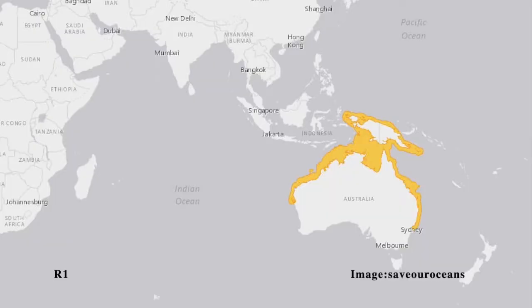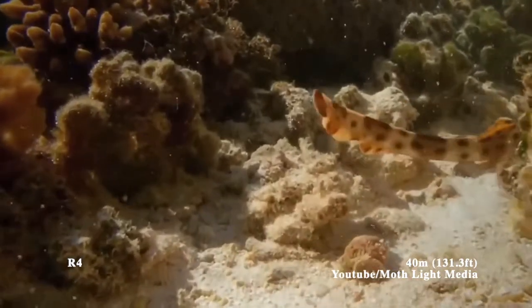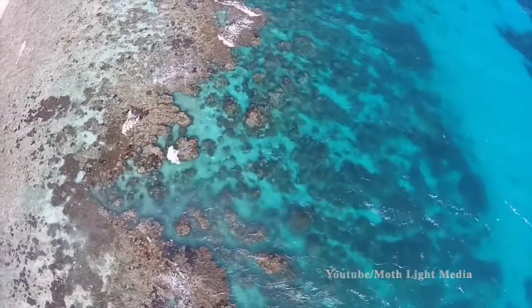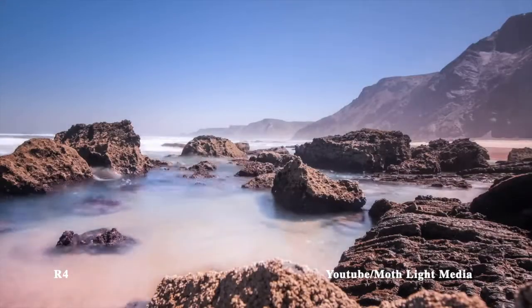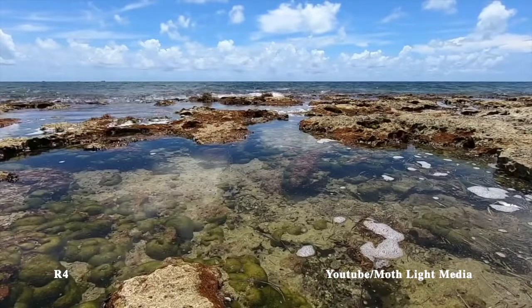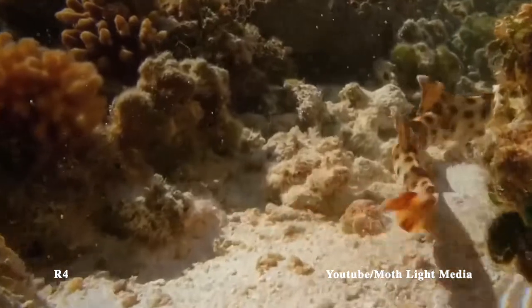The epaulette shark is commonly found on the shallow reefs off the coast of northern Australia and New Guinea. They typically do not swim deeper than 40 meters. Their preference is for shallow tidal areas of the reef. This is where they forage. The epaulette shark will stay hidden from predators until low tide. Once the tide has gone out and it is no longer deep enough for the predators, this is when they will start to forage in the reef flats.